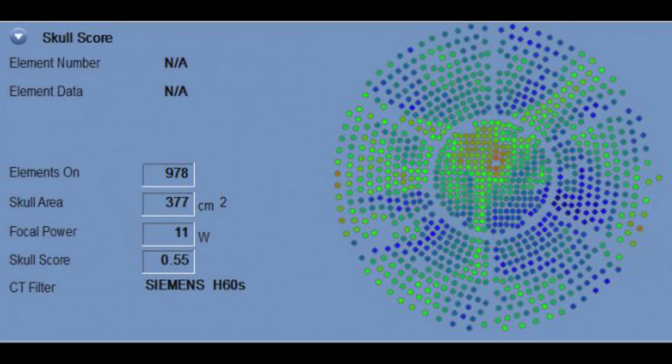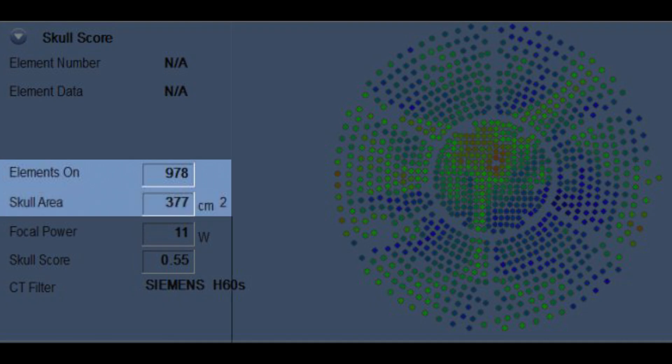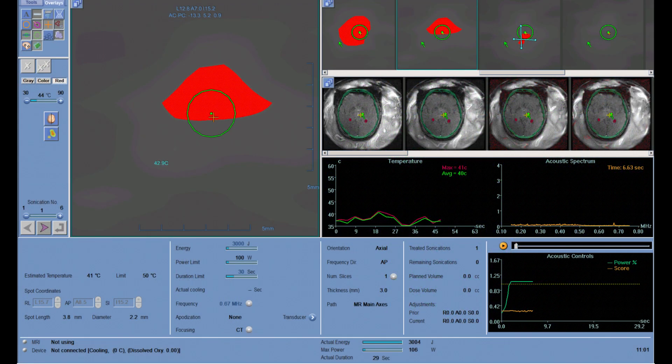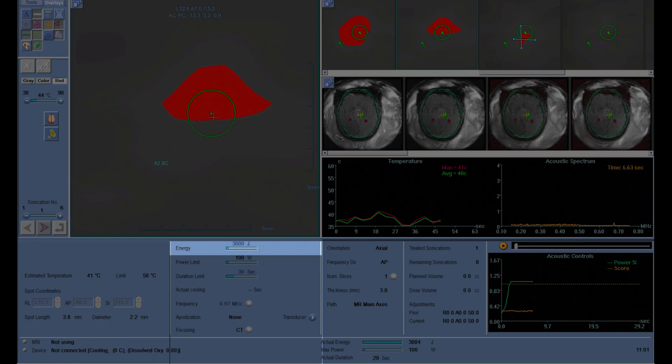The clinical parameters that influence the treatment efficiency are number of active elements, skull area, and skull density ratio, or skull score. Generally, a number of elements greater than 800, skull area more than 250 cm², and skull density ratio greater than 0.4 are considered favorable.